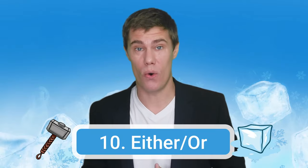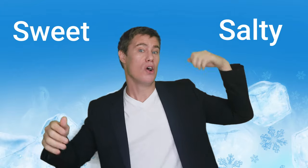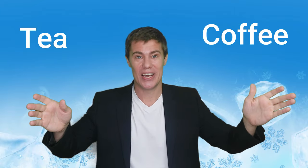Number ten: either/or. This is a very simple exercise that involves the whole class and a lot of movement. You should have a list of cues to call out, then students have to stand on the left side of the classroom or run to the other side depending on what they choose. For example: salty or sweet, coffee or tea, hot or cold — if students prefer hot they stand on the left, if cold they go to the other side. Other examples: dogs or cats, chocolate or vanilla, Justin Bieber or Ed Sheeran.